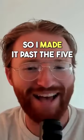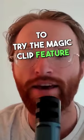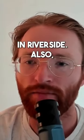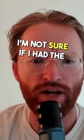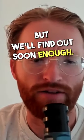All right, so I made it past the five-minute mark – I'm at six minutes now. I'll stop this and I'm going to try the Magic Clips feature in Riverside. Also, I'm not sure if I had the right microphone on, but we'll find out soon enough.